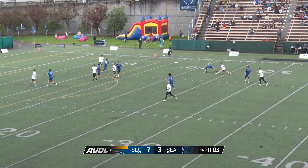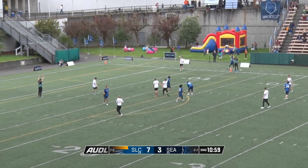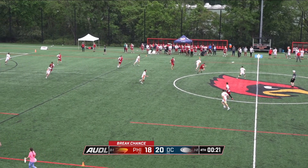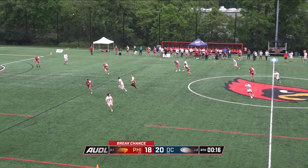Kerr finds it up. Selfridge. In the end zone. That's Jacob Miller. Philadelphia with some big assists as well. Sean Moy with a hammer across.